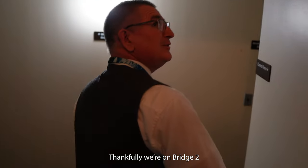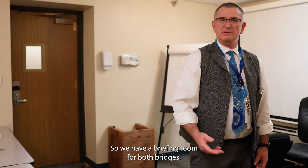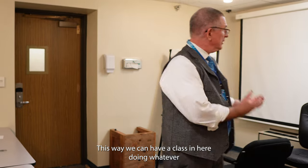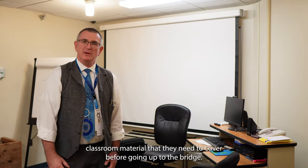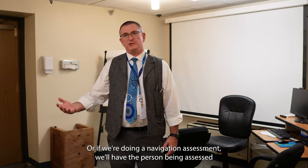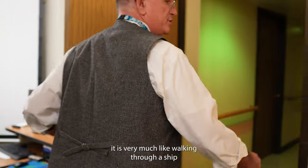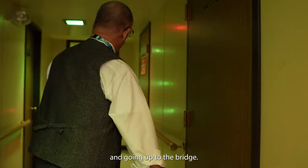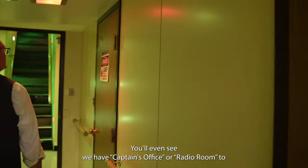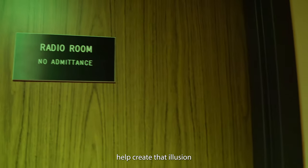Thankfully we're on a bridge too. We have a briefing room for both bridges, so we can have a class in here doing whatever classroom material they need to cover before going up to the bridge. Or if we're doing a navigation assessment, we'll have the person being assessed come in this way. As we go up to the bridge it is very much like walking through a ship — you'll even see we have a captain's office or radio room to help create that illusion.